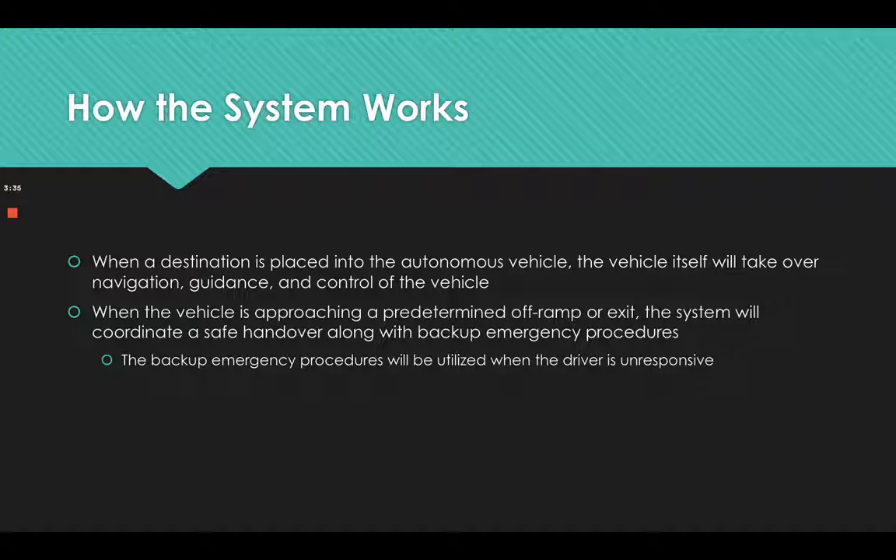When a destination is placed into the autonomous vehicle, the vehicle itself will take over navigation, guidance, and control. When the vehicle is approaching a predetermined off-ramp or exit, the system will coordinate a safe handover along with backup emergency procedures. The backup emergency procedures will be utilized when the driver is unresponsive.